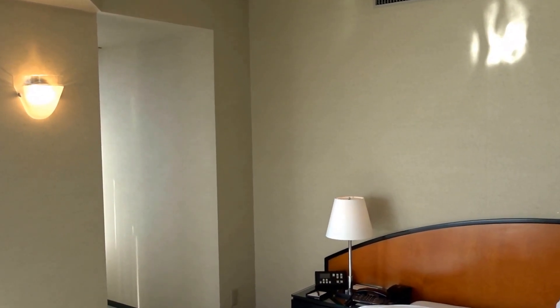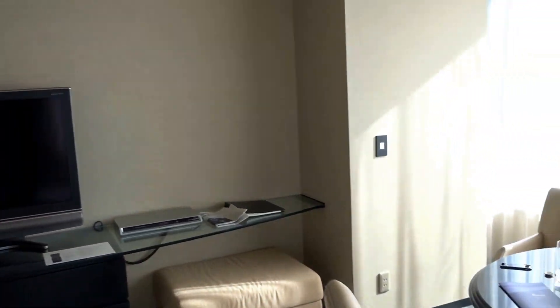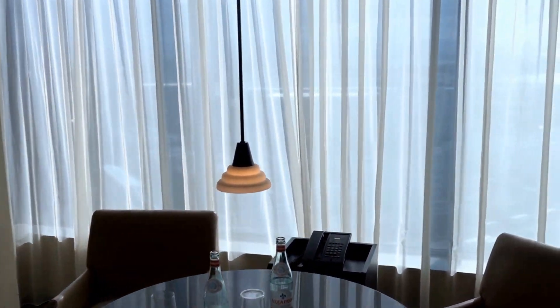Again, this is the Hyatt Regency Osaka, Japan, and this was a Corner King, room 609.